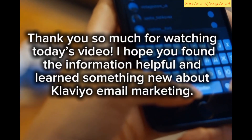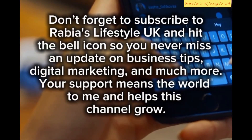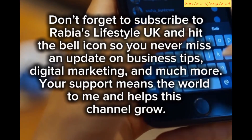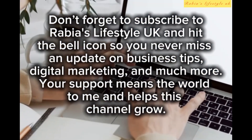Thank you so much for watching today's video. I hope you found the information helpful and learned something new about Klaviyo email marketing. Don't forget to subscribe to Rabia's Lifestyle UK and hit the bell icon so you never miss an update on business tips, digital marketing, and much more. Your support means the world to me and helps this channel grow.